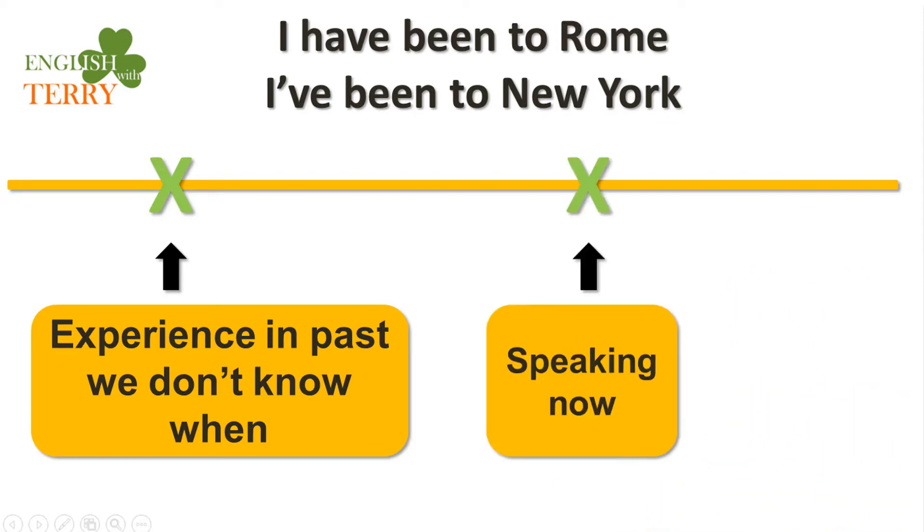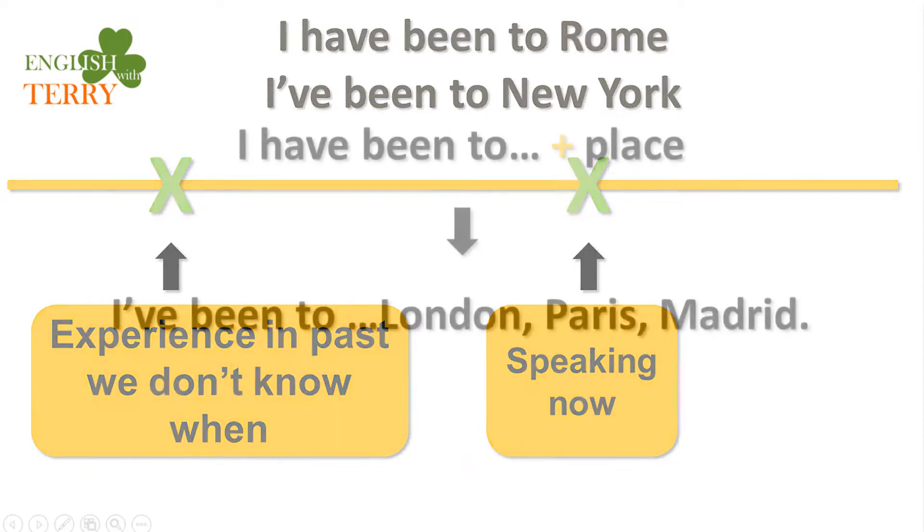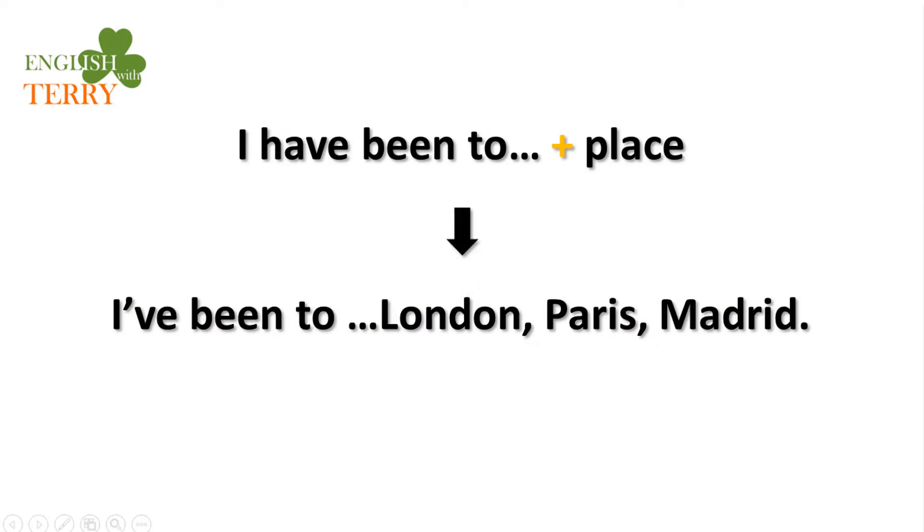We have no idea when it happened, but we're just focused on the experience and it happened in the past sometime. The idea of the present perfect is connecting the present and the past — you're speaking about this experience now. I have been to Rome, but I have never been to New York. We use this for visiting places: 'I have been to' and a place.